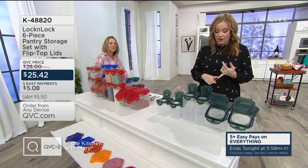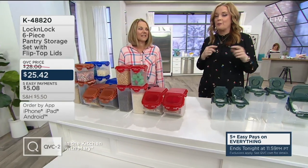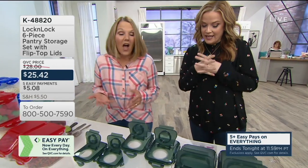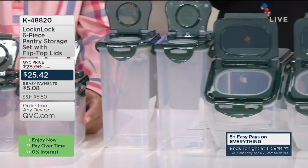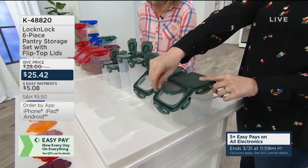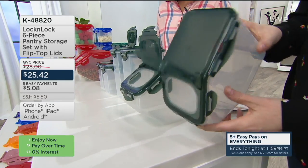This Lock & Lock set is a pantry set — six pieces with flip-top lids. This is how you organize your pantry to help save money and stay on goal with portion control. Patty Kramer from the Lock & Lock team is here. She has been presenting Lock & Lock and brought it to us 20 years ago. You're getting two 3½-cup flip tops, two 5½-cup flip tops — and the same lid fits on each of those four containers. These are called small flip-top bins. You're also getting two 9-cup ones. They snap right in place so you don't have to worry about pouring.